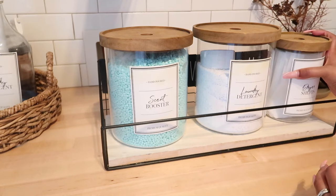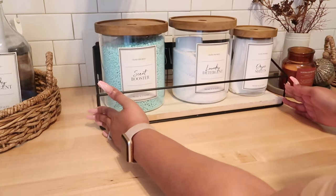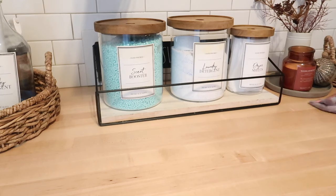I always get questions about these glass canisters. I got them from Target — they're part of the Threshold brand. I've had mine about two years but they still carry them.